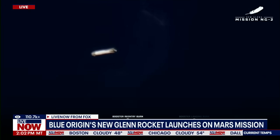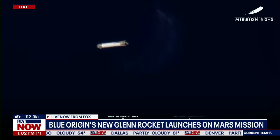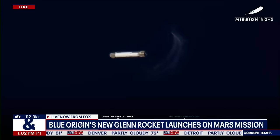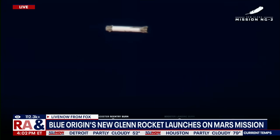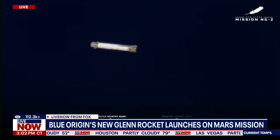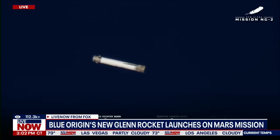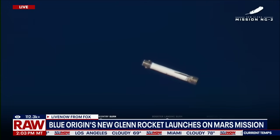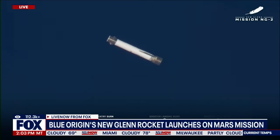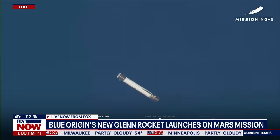All three engines. No matter what happens next, we have had a good day — this is further than we made it on NG-1. Indication of engine ignition on GS-1. Continue to see good data from GS-1. We've got the strakes on the base of the booster which give it lift, so we can basically fly this booster. We're using the forward fins as well, plus some of our reaction control system, as well as gimbaling on the BE-4 engines to turn the rocket accordingly.